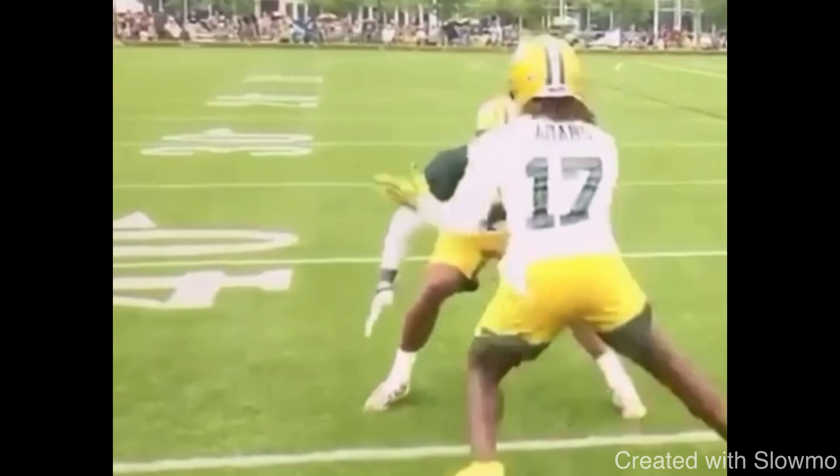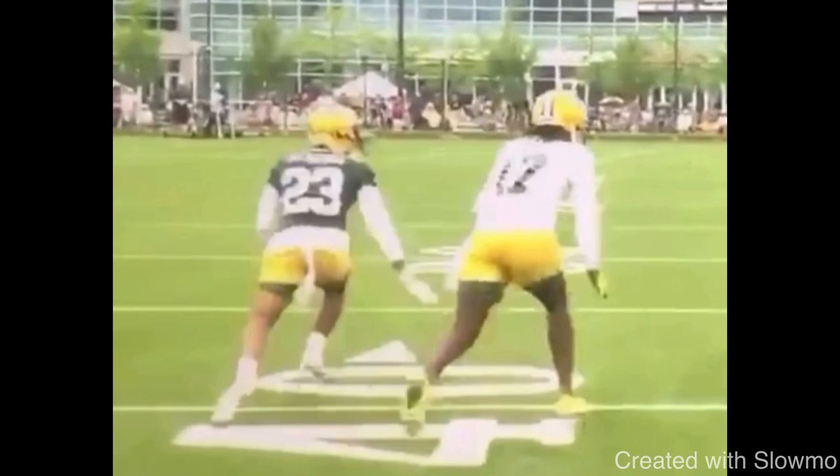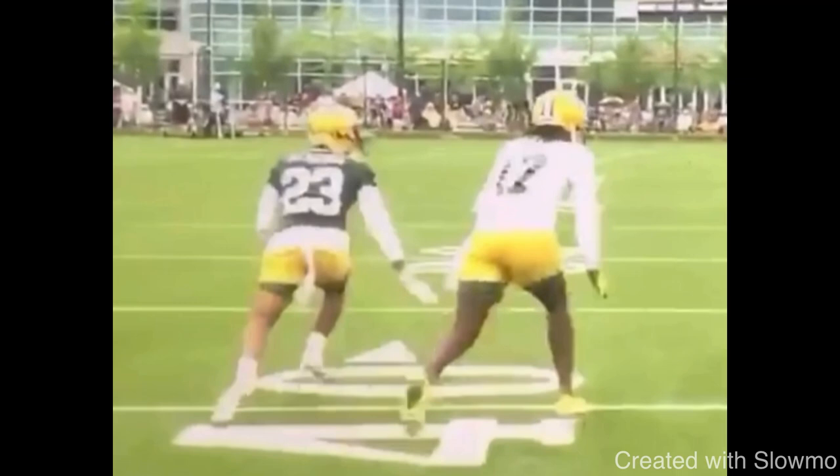Last thing I want to talk about is this route from Davante Adams. I just want to talk about the details — college coaches are very big on the details, and so am I. The little intricacies of the position that help you guys get open. I want to include this clip because I want to show you guys that when you're running routes, the details absolutely matter because the details translate.